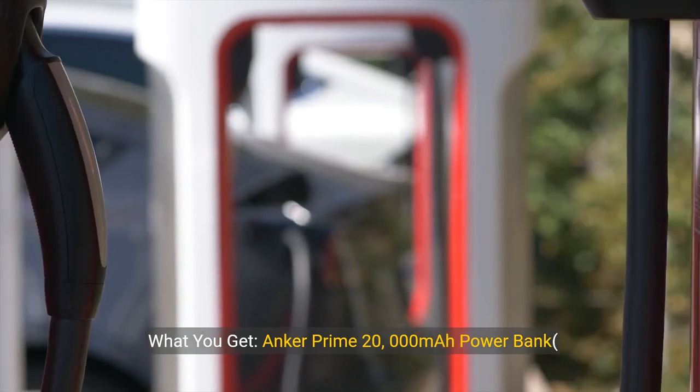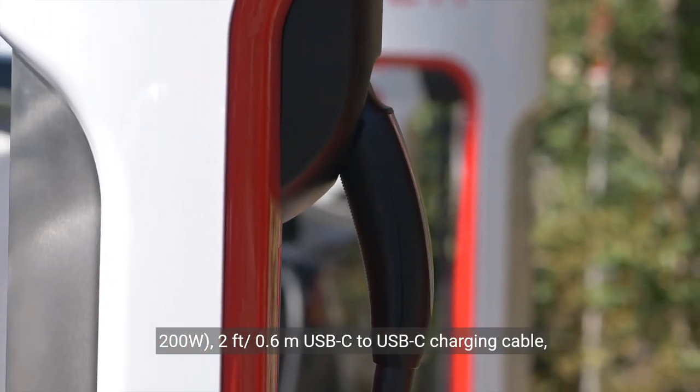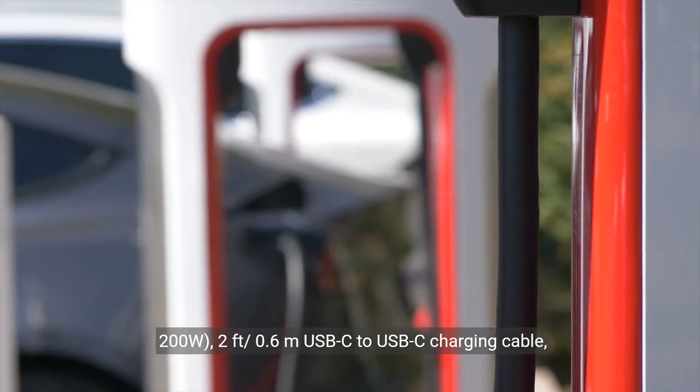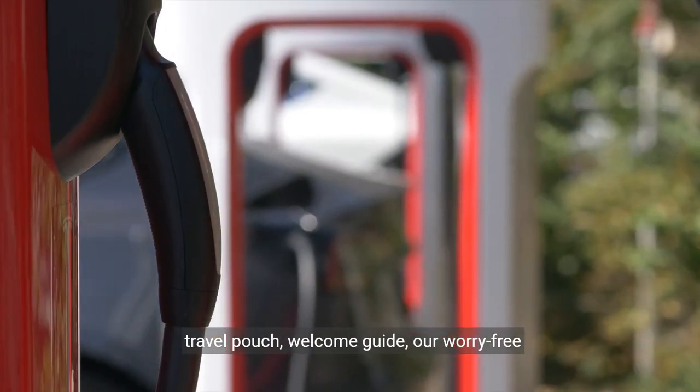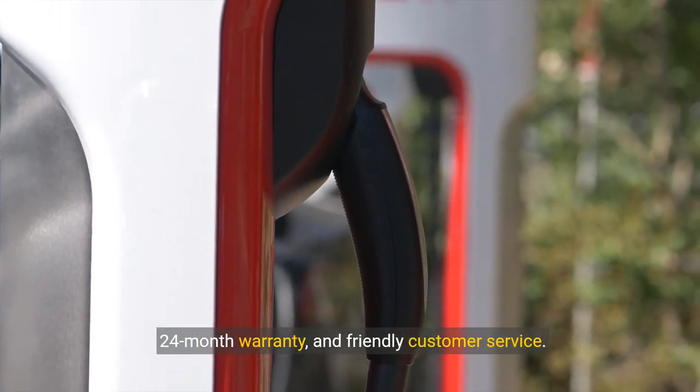What you get: Anker Prime 20,000 mAh power bank 200W, a 0.6m USB-C to USB-C charging cable, travel pouch, welcome guide, our worry-free 24-month warranty, and friendly customer service.